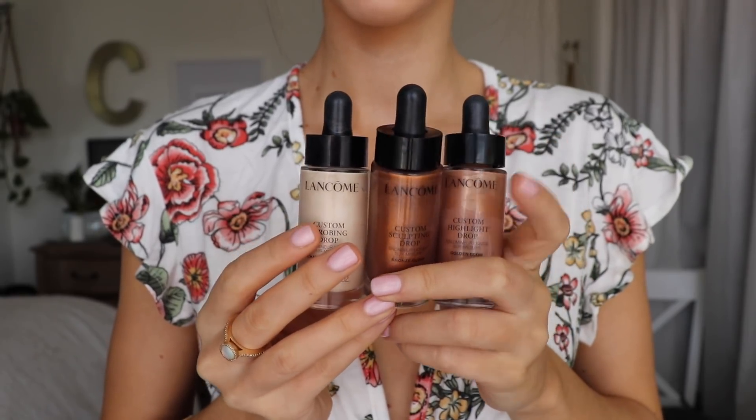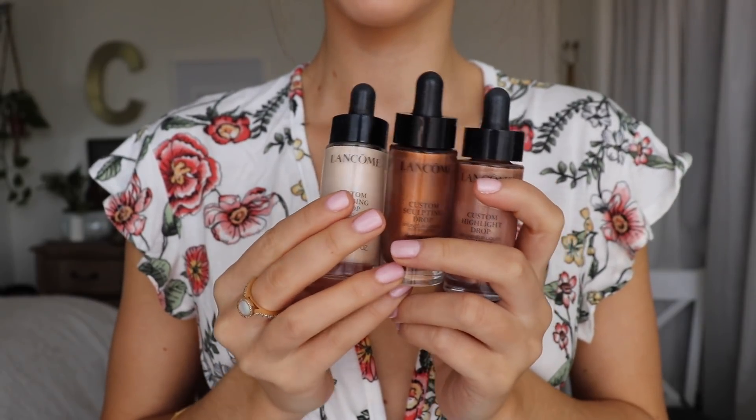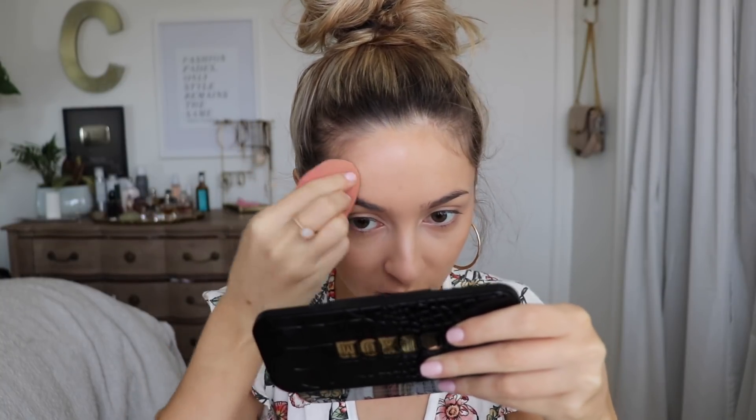Now I'm going in with another product by Lancôme — these are the Custom Drops and I have three shades. I have the Custom Highlight Drop in Golden Glow, the Custom Strobing Drop in Champagne Glow, and the Custom Sculpting Drop in Bronze Glow. I'm going in first with Bronze Glow — applying some onto the back of my hand first because I don't want too much. It's really shimmery. Using my Beauty Blender I'm patting it into the skin to bronze up the forehead area. Then I'm going in with the Strobing Drops in Champagne Glow on my cheekbones, and I'm going to mix a bit of both together to get the color I want.